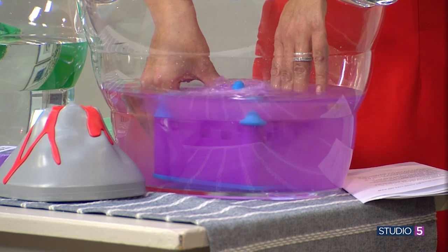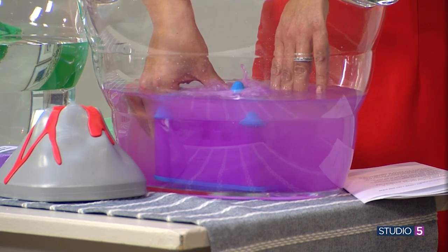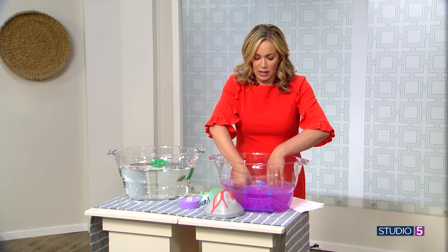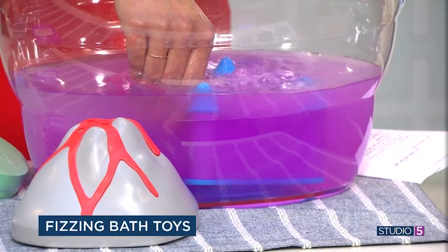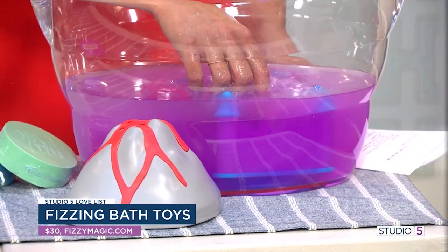Hidden inside those magical discs is a little toy too. Submerge it, it makes the bath a fun color, it bubbles, and at the end of that little volcano or castle eruption you get yourself a trinket or a toy. The Magic Fizz Tub Toys — we are adding those to our Studio 5 love list.